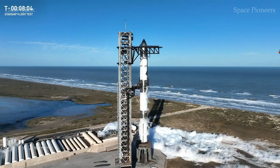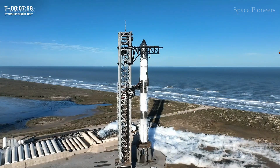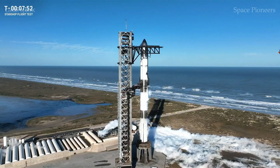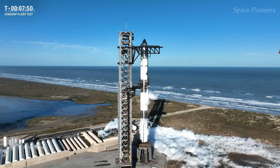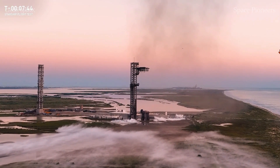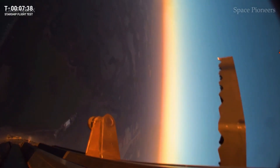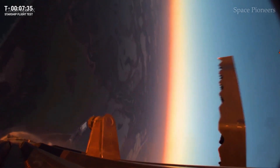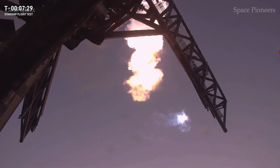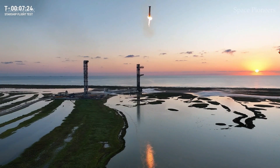So what's next for SpaceX? The team is already hard at work preparing for Flight 8. The issues that plagued the upper stage will be thoroughly addressed, with additional safety measures implemented to prevent leaks and ensure better pressure management. There's also speculation about potential changes to the Raptor vacuum engine design to enhance reliability during prolonged burns. The successful booster catch has opened up exciting new possibilities, paving the way for rapid rocket turnaround times crucial for high-frequency missions, including satellite deployments and interplanetary exploration.